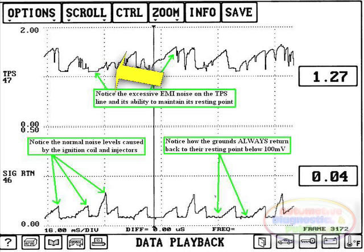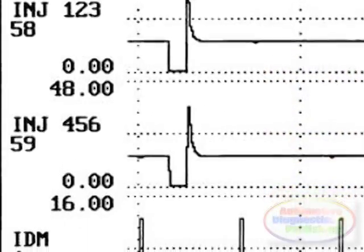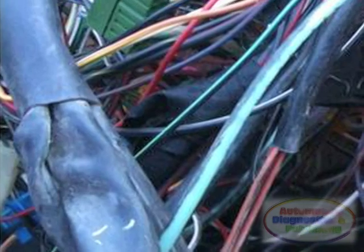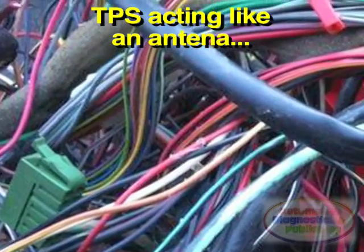If the grounds cannot maintain their rest points, then you have some weak grounds on hand. By viewing the TPS signal against the reference ground, you can see some similarities in the noise levels. It seems that when the coils and injectors lift upwards, the TPS signal line never came back to rest. By pulling up both injector banks and the ignition diagnostic monitor or tachometer signal lines and doing a comparison with the reference ground, you can now see the relationships in the noise levels found on the signal lines. The TPS, however, seems to be too close for comfort. Somewhere within the ECM harness, the TPS signal line has become an antenna to the noise levels within the system.